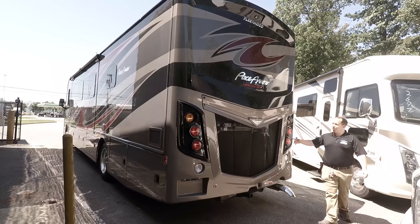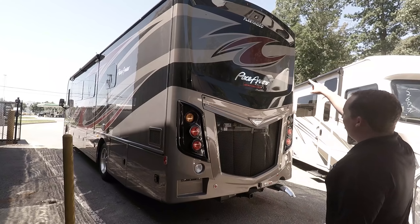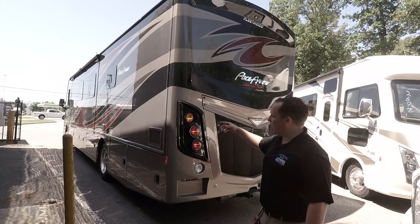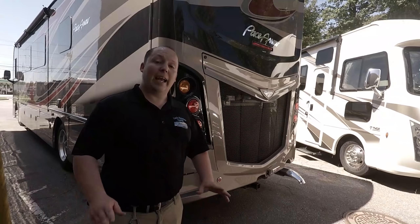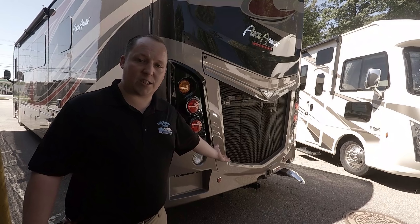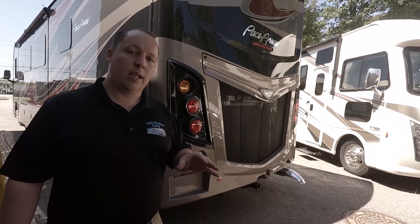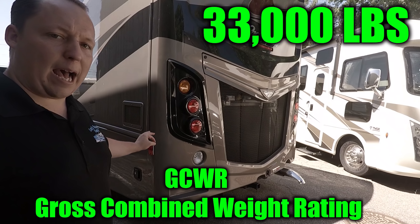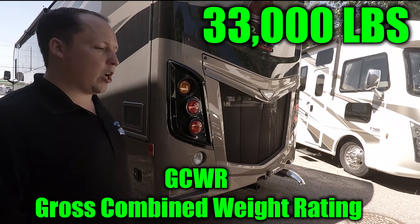Coming around the back, here's your engine. I love the lights in the back — it looks awesome. You do have a backup camera there. Also, you have left and right blinker cameras so you can see that from when you're driving.